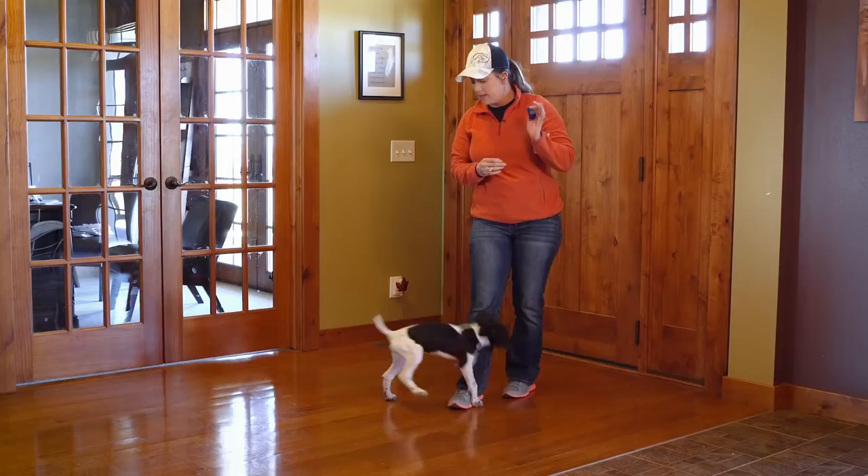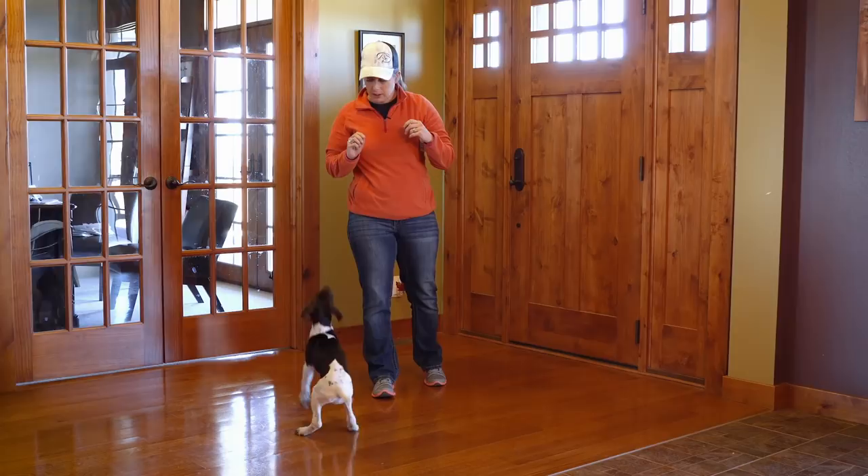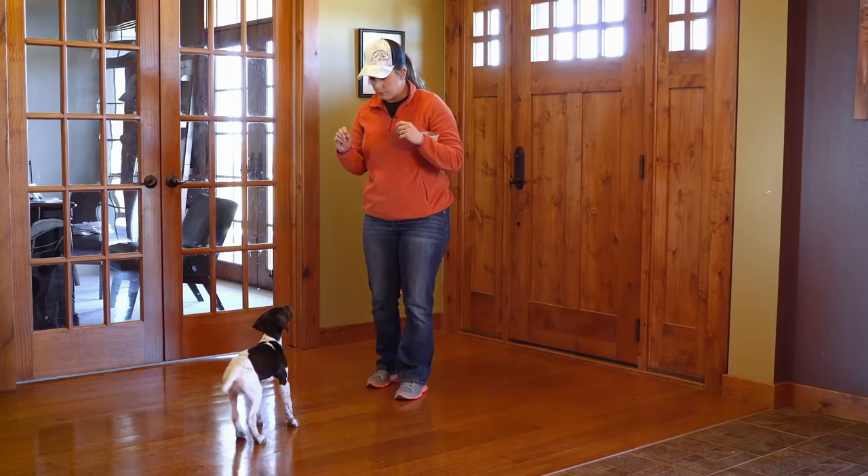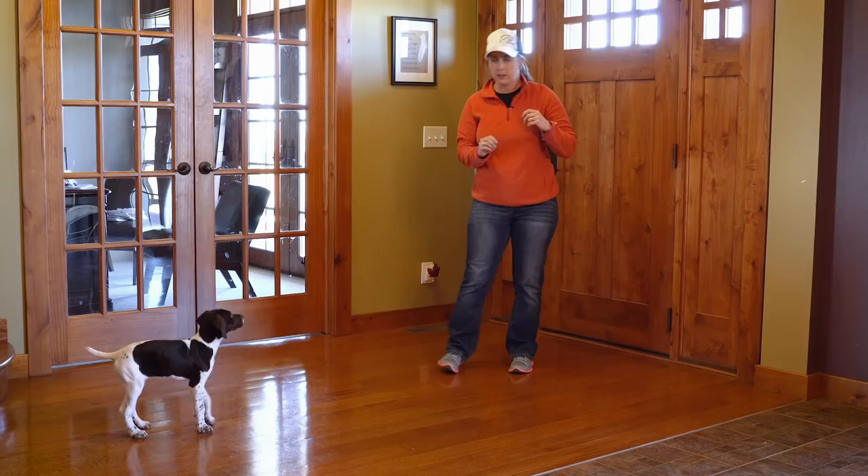What I'm going to do is use the clicker to mark the behavior that we're looking for. Instead of saying 'yes' or 'good girl,' this will sound the exact same every single time. So I'm just going to be patient and try to help her get into a sitting position by keeping her attention up high — that's one little trick that can work — or taking a step into her to get her to move her feet and reset her brain a little bit.